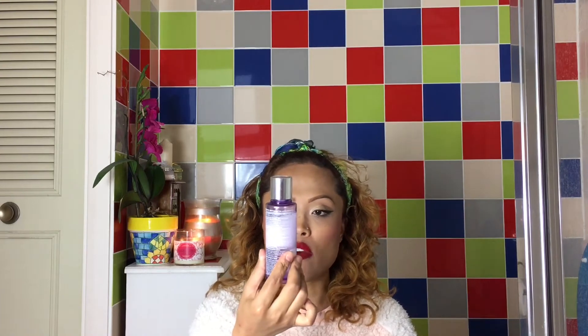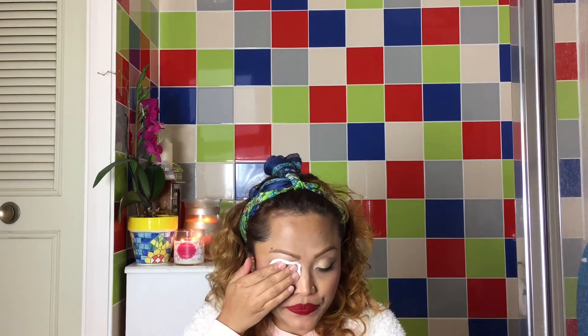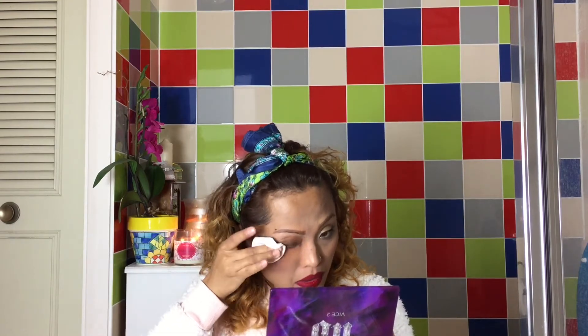Firstly, I'll get rid of my eye makeup. So recently I have been using this Clinique Take the Day Off makeup remover for lids and lashes. What I do is I shake this up, take a cotton pad, and then just put that on my eyes for a few seconds. I press that down gently so that I can get rid of all the eye makeup. I'm just going to turn the same cotton pad and use it again.